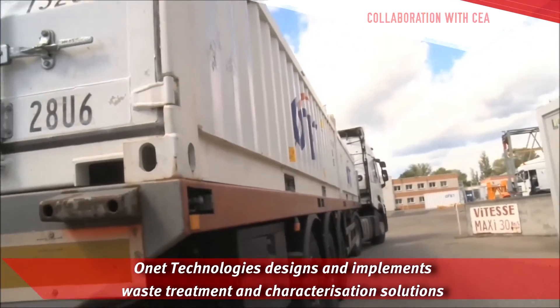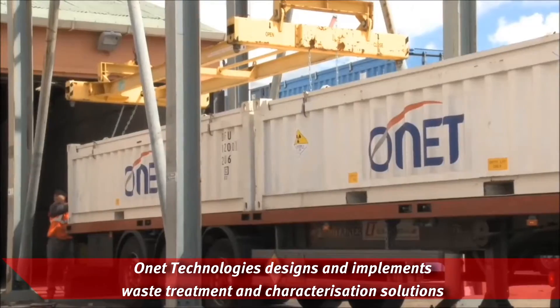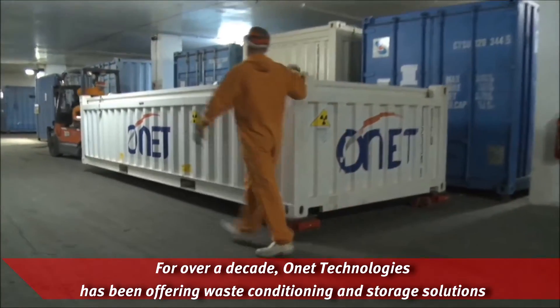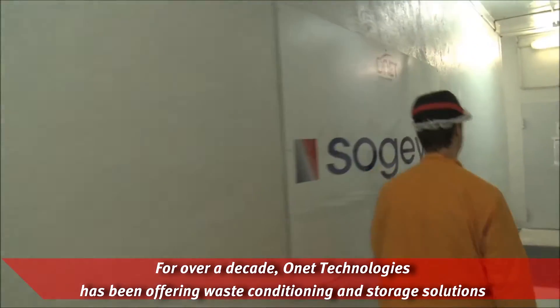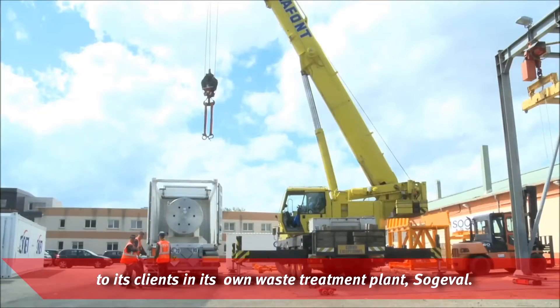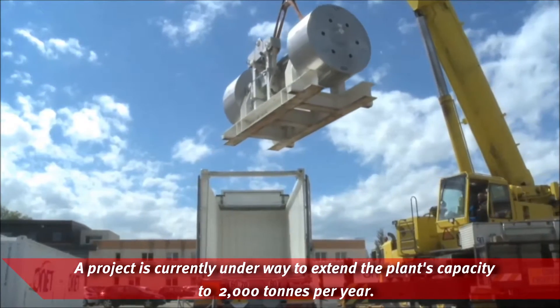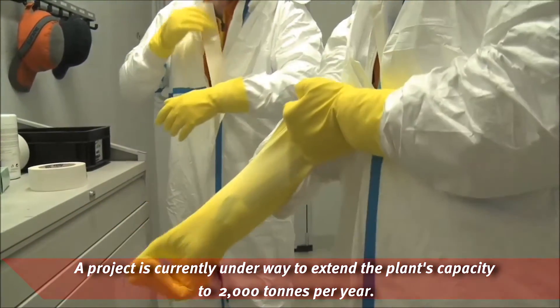Onet Technologies designs and implements waste treatment and characterization solutions. For over a decade, Onet Technologies has been offering waste conditioning and storage solutions to its clients and its own waste treatment plant, Surgeval. A project is currently underway to extend the plant's capacity to 2,000 tons per year.